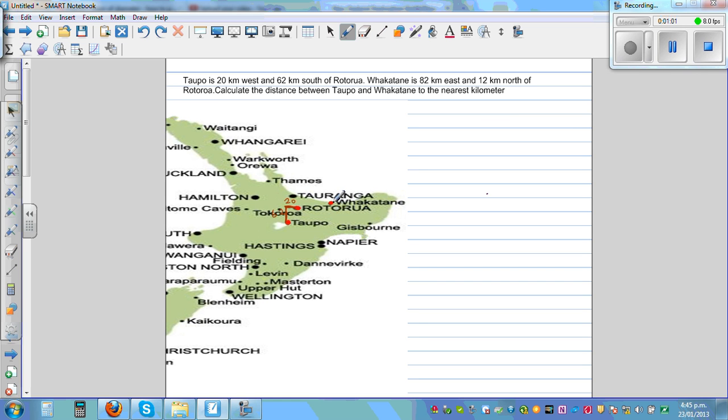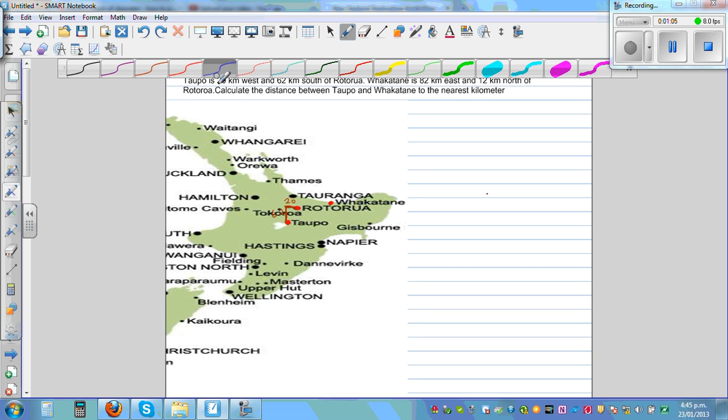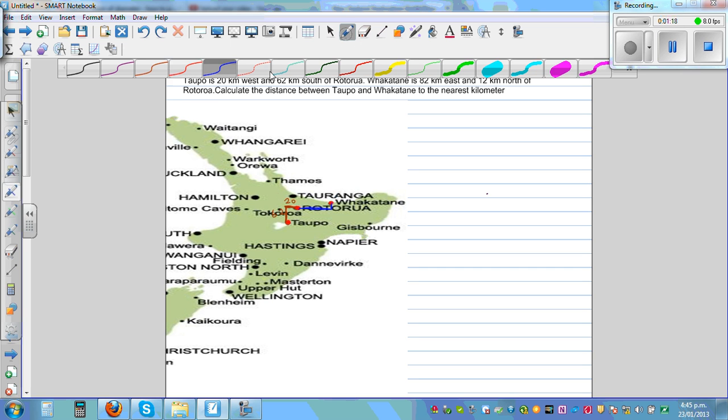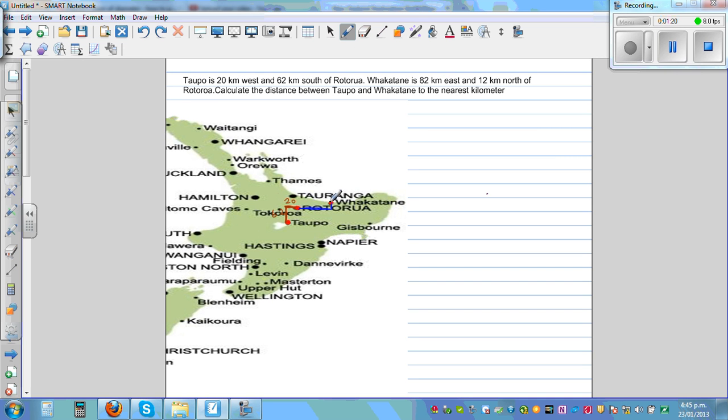Fakatani — this place, Fakatani — is 82 kilometers east. Let me use a different color. So this is 82 kilometers to the right, that is east, and 12 kilometers to the north. So this is Rotorua, which is — Fakatani is 82 kilometers to the east and 12 kilometers north of Rotorua.